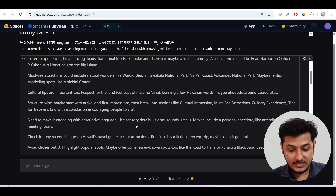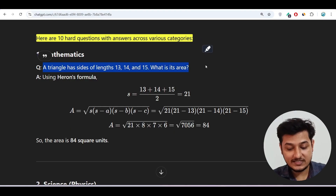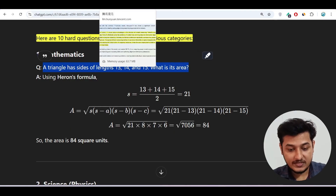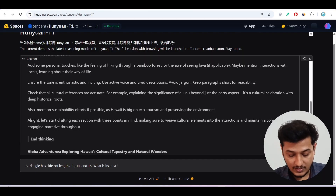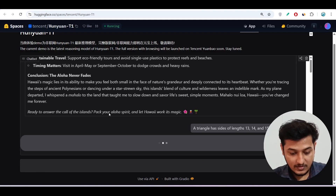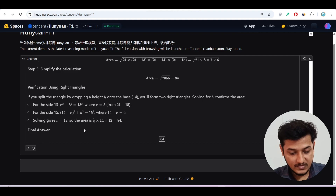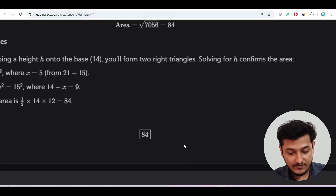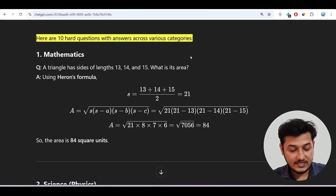Now let me test with the mathematics question: 'A triangle has sides of length 13, 14, 15 — what is its area?' I'll copy and paste it here and press enter. We got the correct answer: 84. So it has passed this mathematics question.